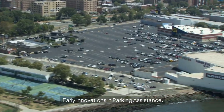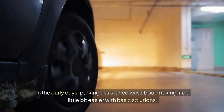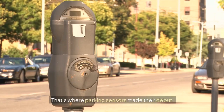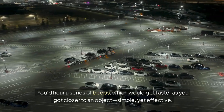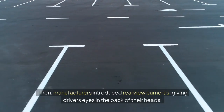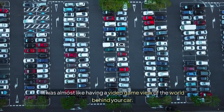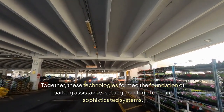Early Innovations in Parking Assistance. In the early days, parking assistance was about making life a little bit easier with basic solutions. Imagine trying to back into a tight spot without a clear view — that's where parking sensors made their debut. These handy devices, often ultrasonic, provided drivers with audible warnings to avoid obstacles. You'd hear a series of beeps which would get faster as you got closer to an object — simple, yet effective. Then manufacturers introduced rear-view cameras, giving drivers eyes in the back of their heads. Together, these technologies formed the foundation of parking assistance, setting the stage for more sophisticated systems.